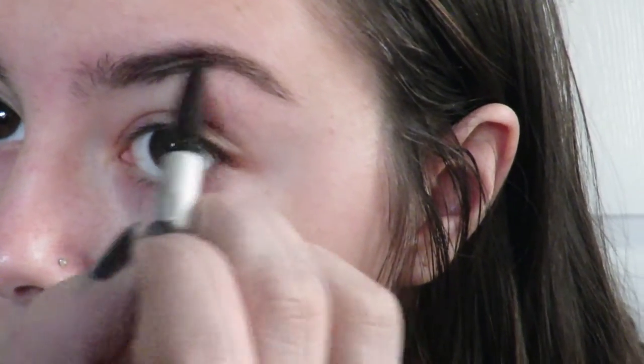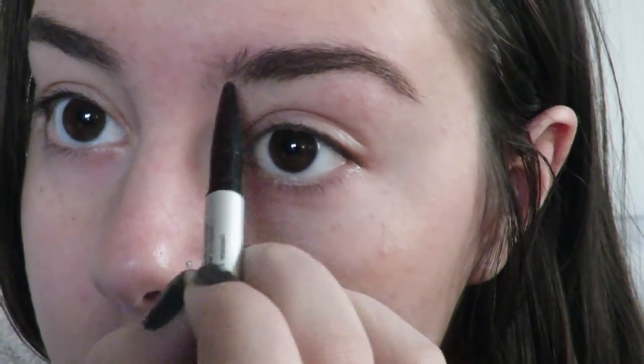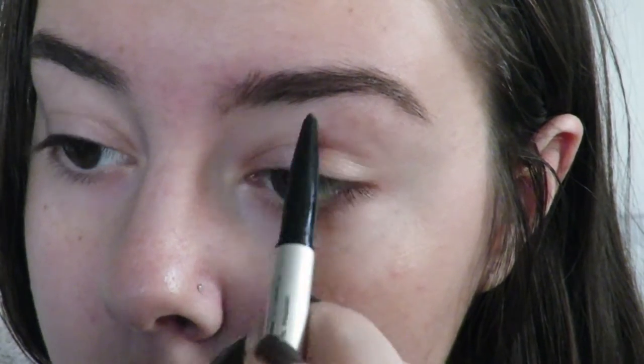We're going to start off by mixing Olay Complete All Day Moisturizer with L'Oreal Paris Magic Skin Beautifier BB Cream, and just rub this in on your face. After that we're going to work on our brows. I'm going to use IT Cosmetics Brow Powder, and then Ardell's brow defining powder, applying it in medium to fill them in.